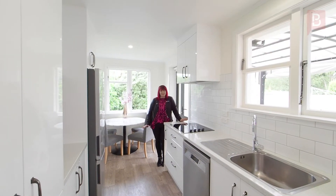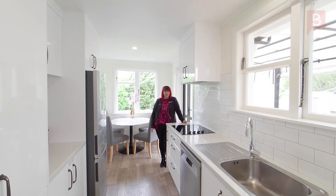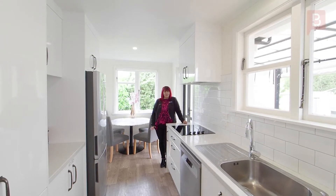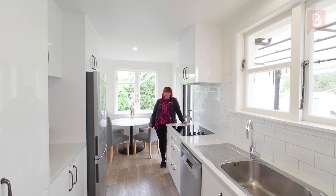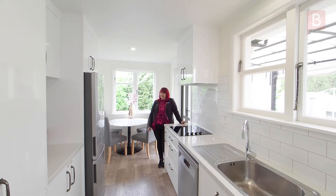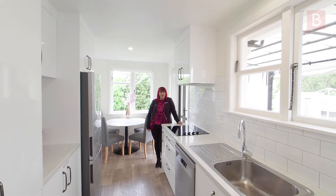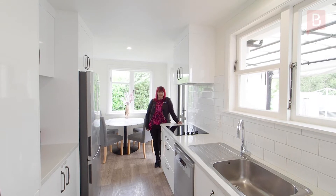Hi, I'm Nina from Property Brokers. If you're looking for a property where you can move on in and enjoy, your search is over. With three bedrooms, a gorgeous gallery kitchen, full-size section, double garage with the added bonus of a vehicle pit, you need to make sure that this property is on your watch list. Welcome to 126 Limbrook Street.